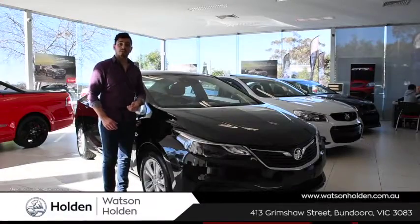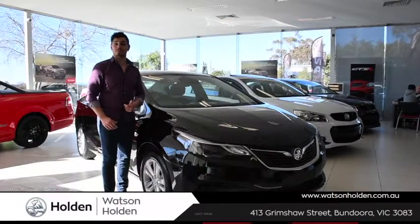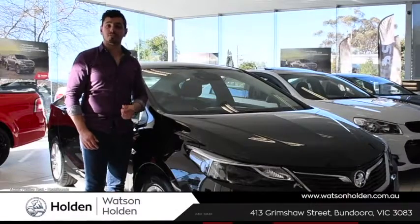So if you're looking for a new city cruiser that's compact, stylish and packed with tech and safety features, the Holden Astra LS is the car for you. Come on in to Watson Holden and see David for a test drive and a great deal.